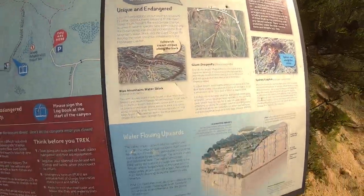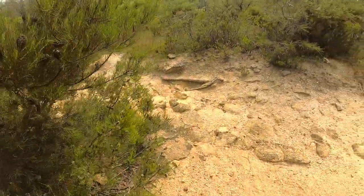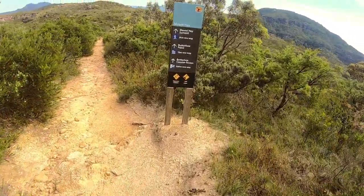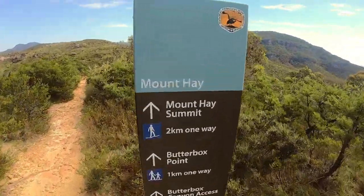About halfway through you'll see signs for Lockley's Pylon walking track and car park. Just keep going past those signs, stick to the main road and you'll be there before you know it.